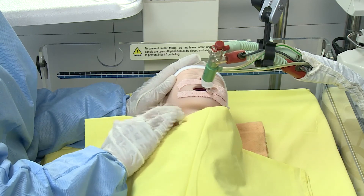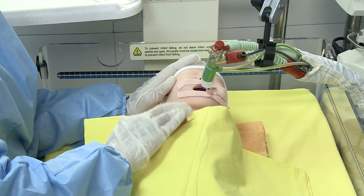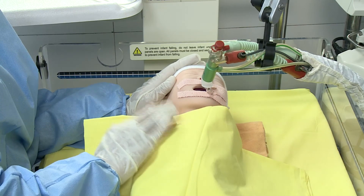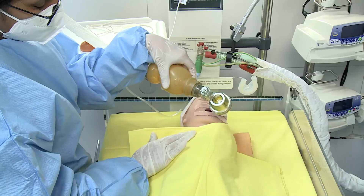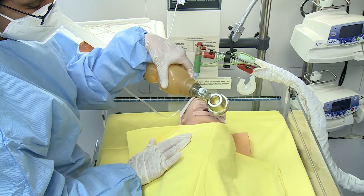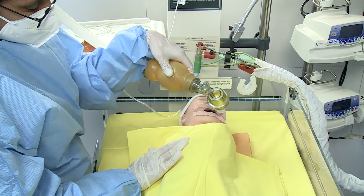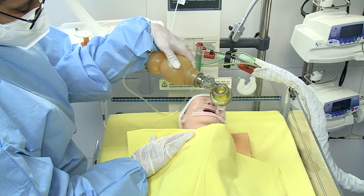Patting should be done in a rhythmical manner and should sound hollow and not like a slap. Care should be taken that the head is always supported and percussion is done over a layer of clothing and not over bare skin. It should always be done within the tolerance of the baby. Following percussions, vibrations along with gentle compression can be given with 3-4 fingers molded to the shape of the chest wall, timed with the expiratory phase of breathing. Vibrations help to move the mobilized secretions towards the larger airways.